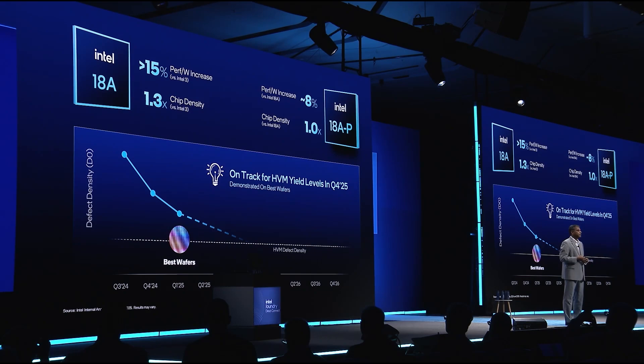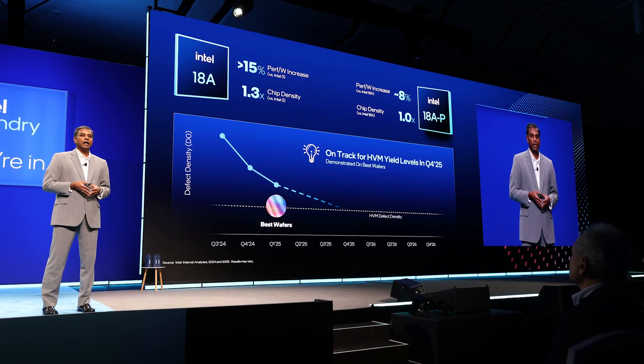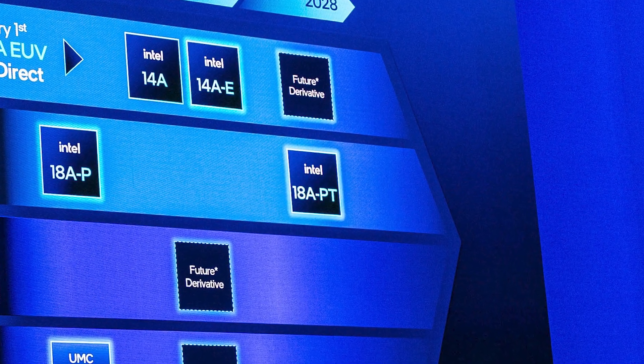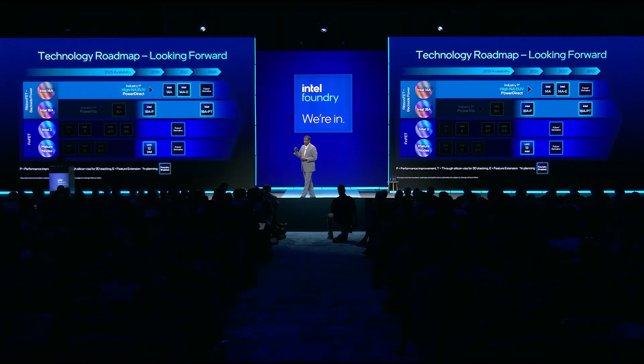Foundry customers wanted more features to address a broader set of markets, so Intel Foundry shared more details on a new Intel 18A variant called Intel 18AP. It will deliver enhanced performance per watt and is already running in the fab. Another new variant called Intel 18APT will build on Intel 18AP for designs that call for more complex advanced packaging, like 3D chip stacking.